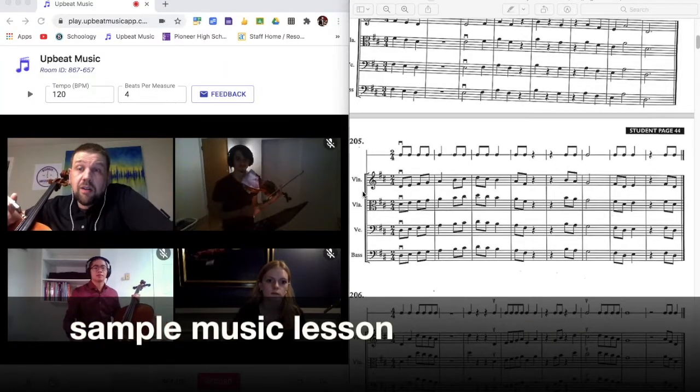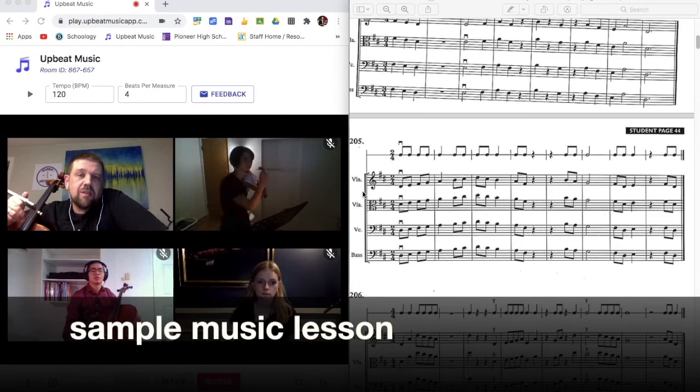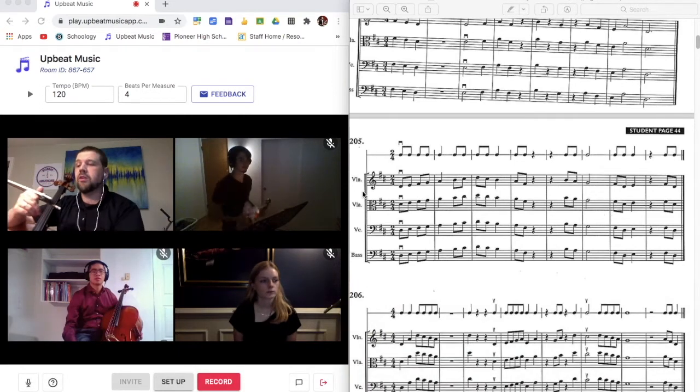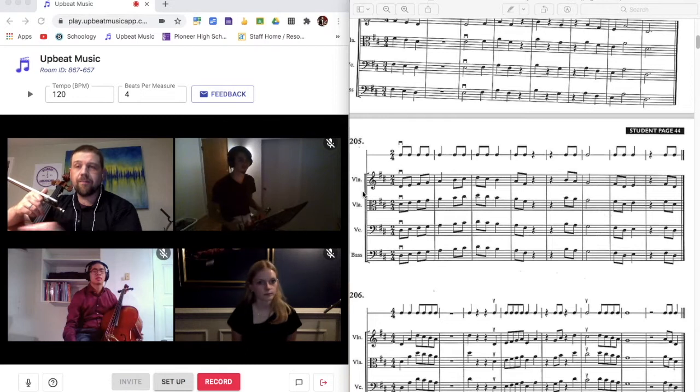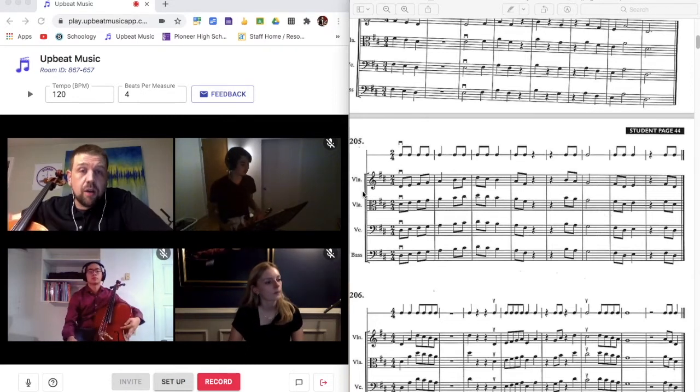I'm going to go ahead and put a metronome on here at 100, and I'd like you to speak the rhythm, please, using 'one and two and' as we go across. I will count you in. Here we go. One, two, ready, go.